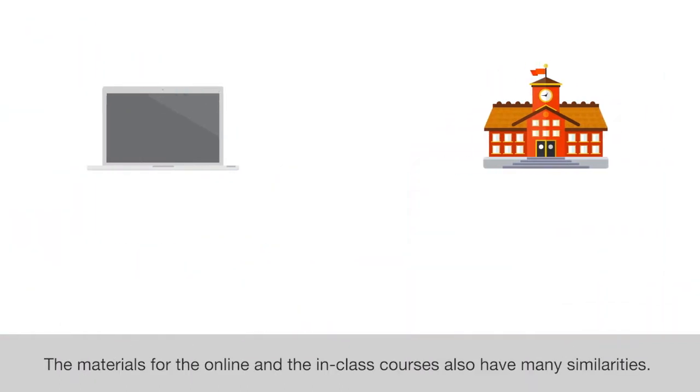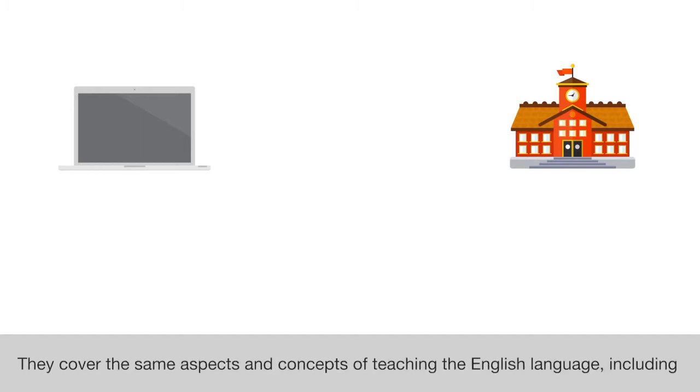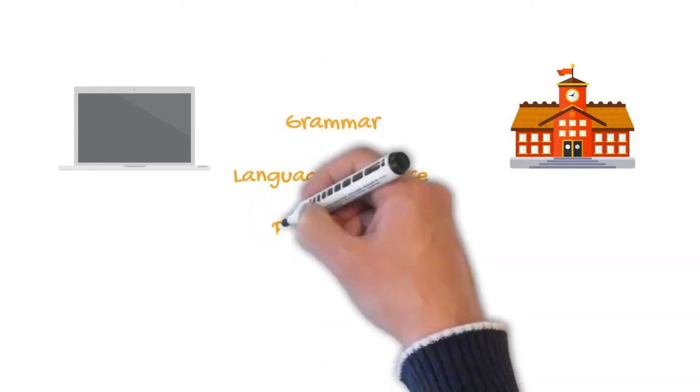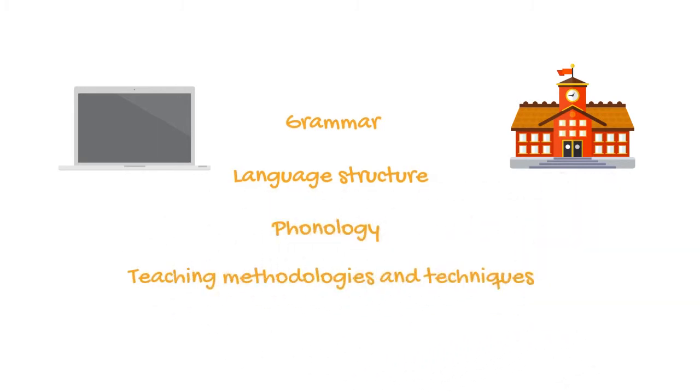The materials for the online and the in-class courses also have many similarities. They cover the same aspects and concepts of teaching the English language, including grammar, language structure and phonology, as well as teaching methodologies and techniques.